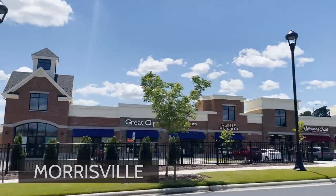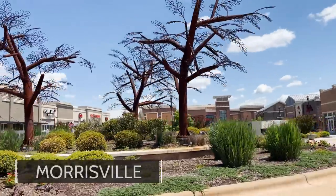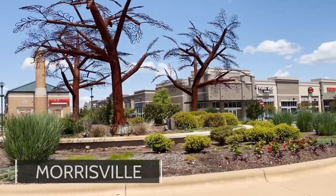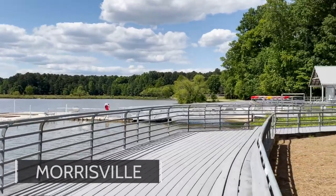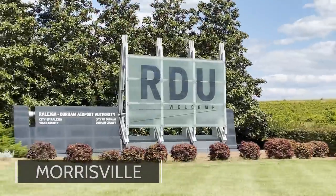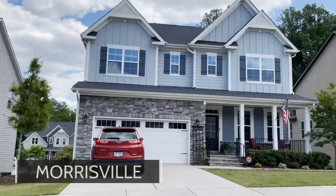Next up is Morrisville, North Carolina. The pros of Morrisville: location, location, location. It's super close to the airport, super close to Research Triangle Park, and has tons of international restaurants. It's a great place to live if you're not a big fan of long commutes. The negatives of Morrisville: it unfortunately has no downtown, no charm, none of that southern charm, and there's not much new construction going on right now.